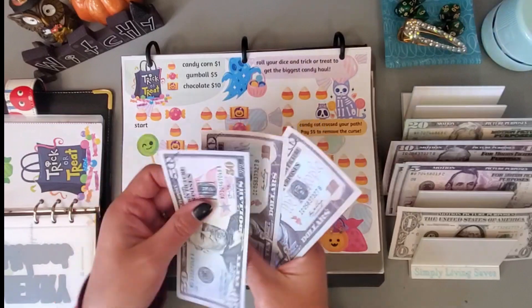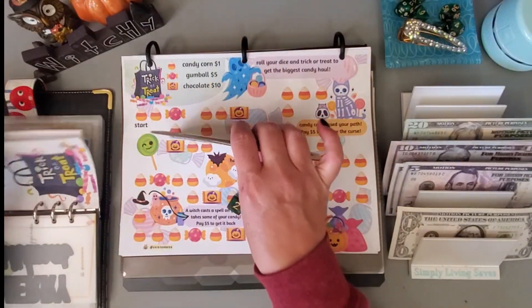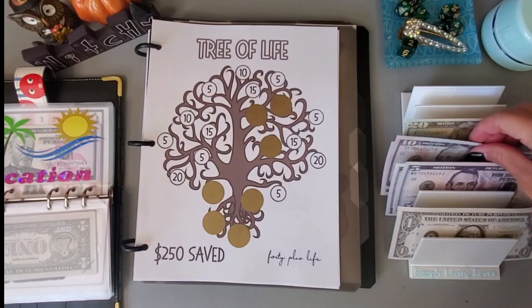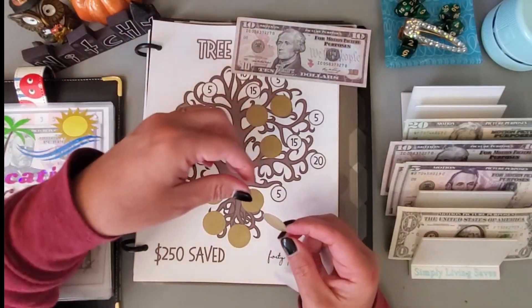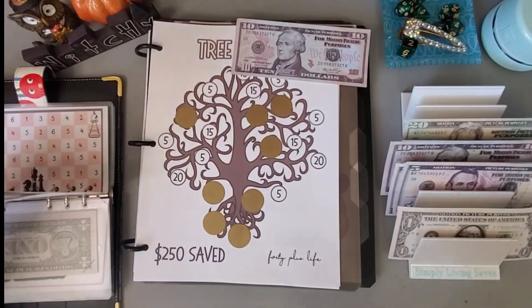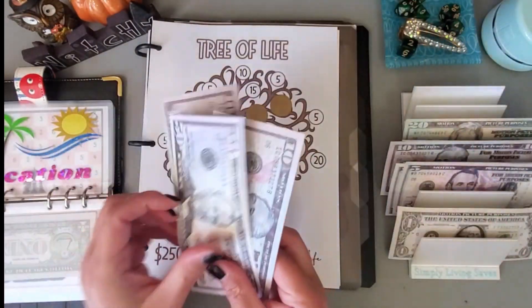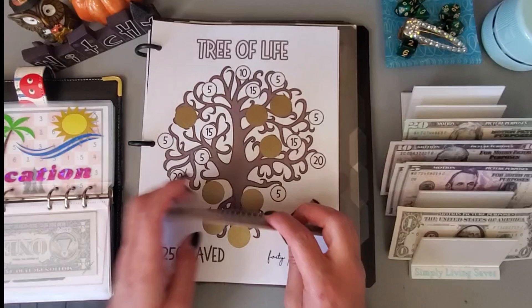So we have 50, 60, 70, 72, 74, 76, 78, 80, 82. For this one, let's put in $10 — I got this idea from Renee at Reinventing Renee — I put little stickers over this so when it's all filled up I can use it again as a scratch off. Let's put $10 in and I will cover up this 10. So we have 50, 70, 90, 100, 110, 125.